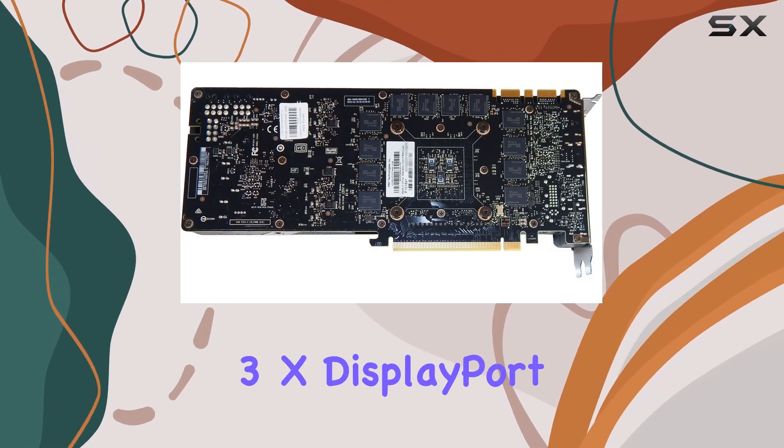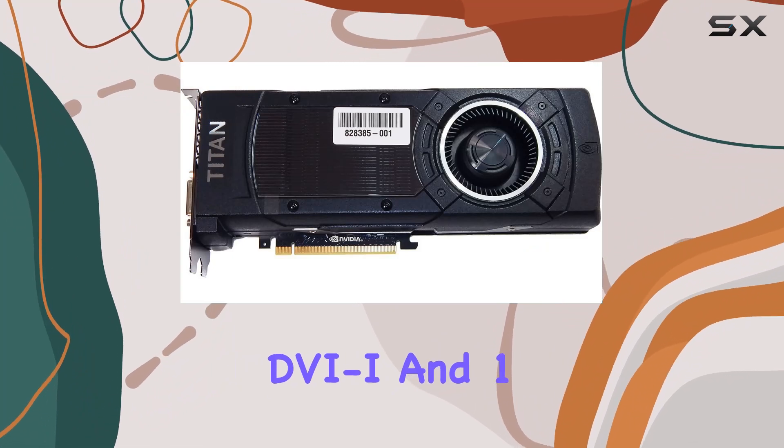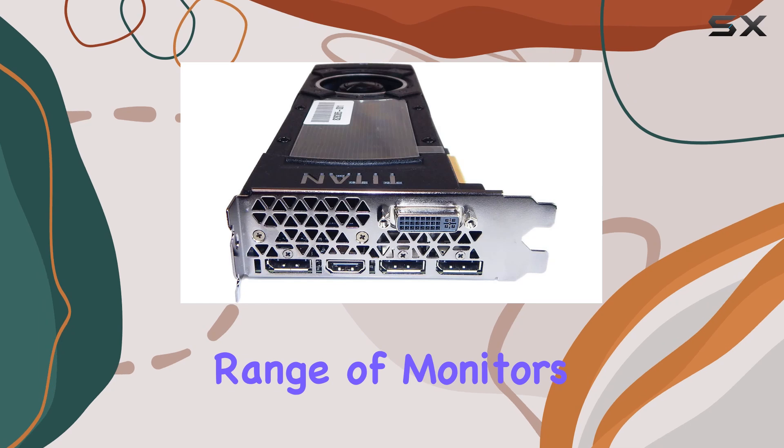Connectivity options include 3x DisplayPort 1.2, 1x Dual Link DVI, and 1x HDMI port, ensuring compatibility with a wide range of monitors and setups.